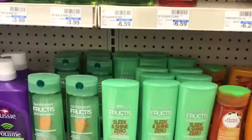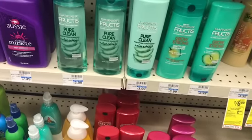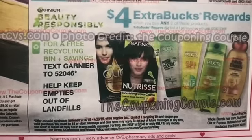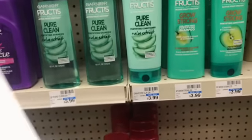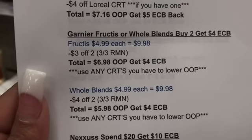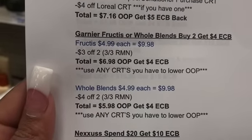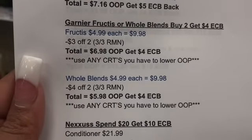At the store I'm currently at, the Garnier is priced at $3.99. At some stores these are $4.99, so this could be a really good deal. It's gonna be buy 2 and you get a $4 extra buck. If you buy 2 Garnier Fructis — I put them at $4.99 each in the breakdown — that's $9.98. Use the '$3 off 2' coupon from the 3/3 RetailMeNot insert, giving you $6.98 out of pocket, and you get a $4 extra buck back. Use any CRTs to lower your out of pocket. There's a '$2 off $10' CRT floating around that would make those free.